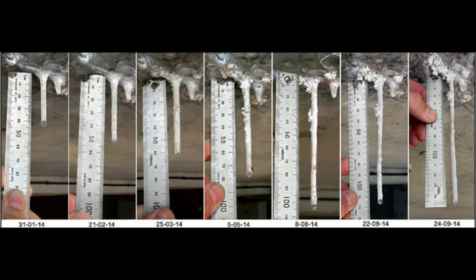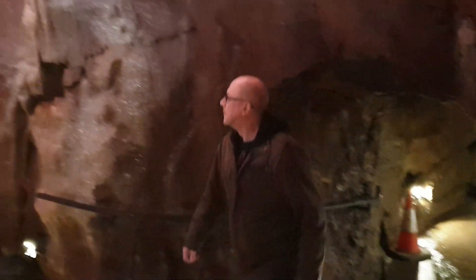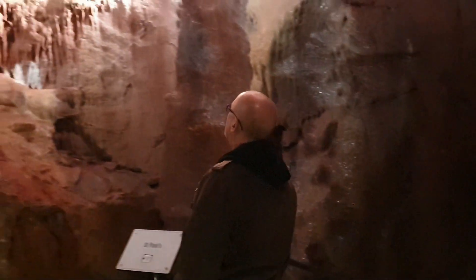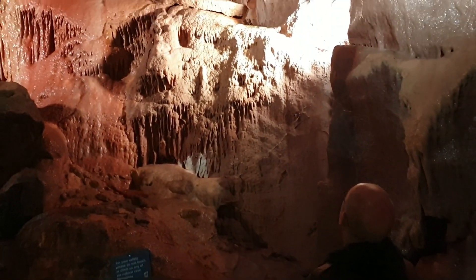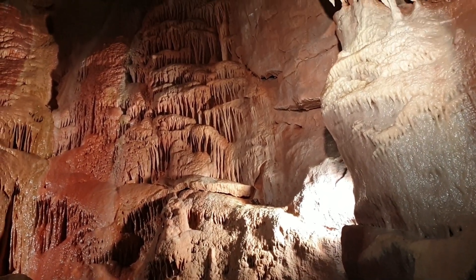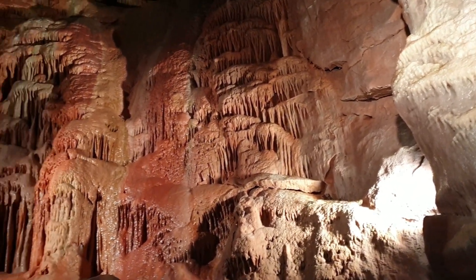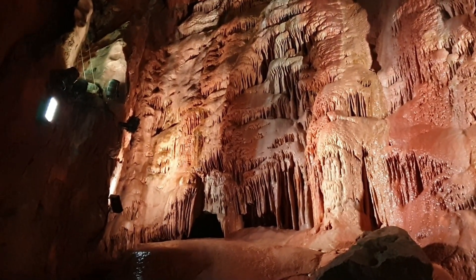The level of dishonesty is about the equivalent to claiming that as icicles grow over a matter of a few days, the Earth is just over a week old. So bearing in mind that the Gough's Cave stalactites are growing at about a rate of 1 centimetre per 1,000 years, you have to explain — with regard to a young Earth — how structures of this magnitude could have been formed.